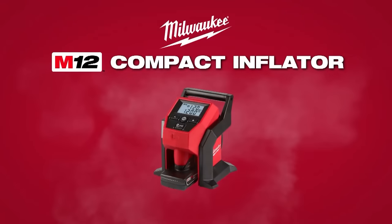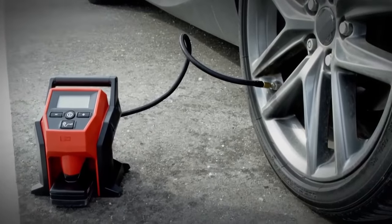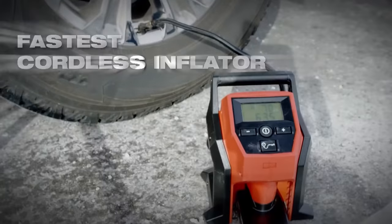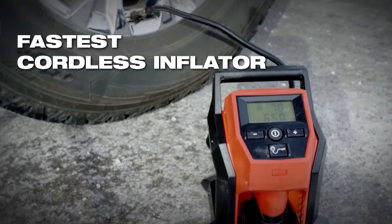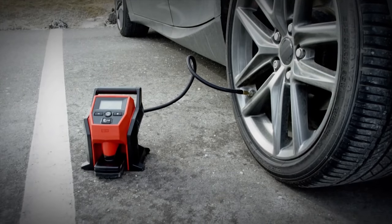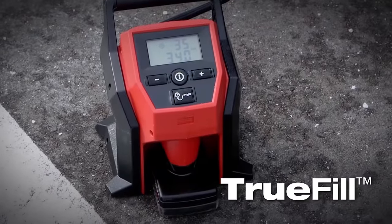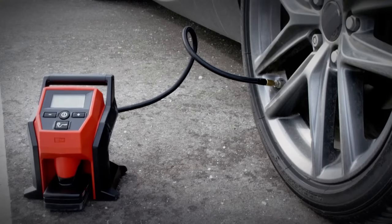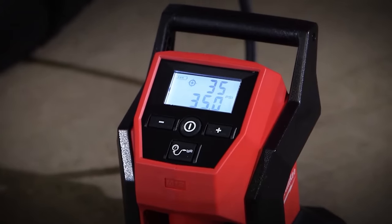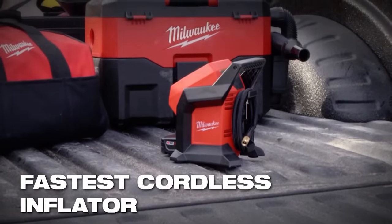Is this an inflator? Yes, it is. It is the fastest cordless inflator you're going to get, specially designed for inflating car and truck tires. It inflates tires much faster than you might have thought, and you can get the desired pressure for your tires to prevent tire damage or any accidents.